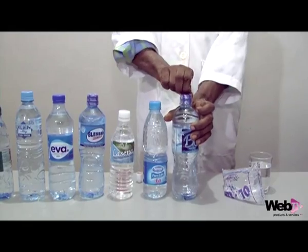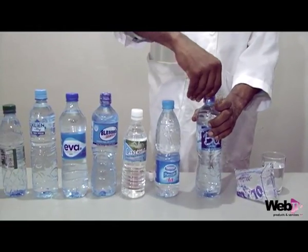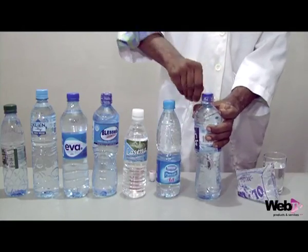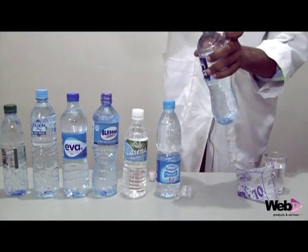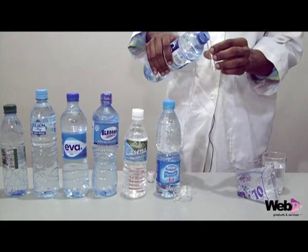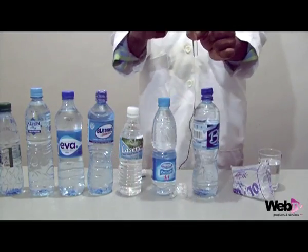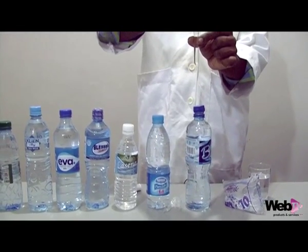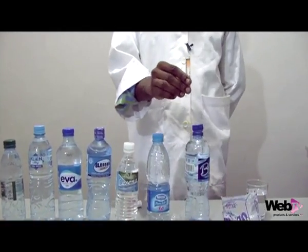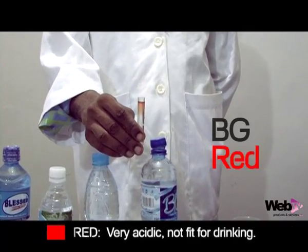So next is a brand of table water. We put it in and here is the result. This is a brand of table water and it's not fit for drinking. It's red — very acidic. And it's dangerous because it increases the toxins in the body.